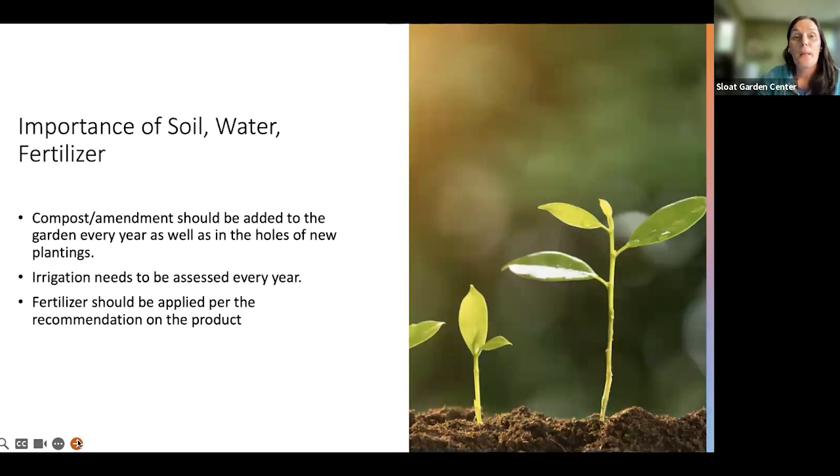The first thing I say in every consultation is that 70% of the garden is the stuff you don't see — it's the soil, the fertilizer, and the water. This is really critical to understand going into your fall planting project. Soil amendment needs to be added every year — at least once a year — because plants are constantly uptaking nutrients and those need to be replenished. Soil health has become more critical in the last five years. A holistic approach to your garden — starting with the soil — helps plants take up nutrients better, resist bugs and diseases, and be more drought tolerant. Soil health is critical for the success of your garden.